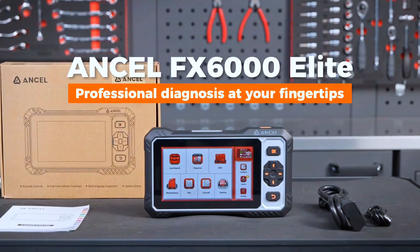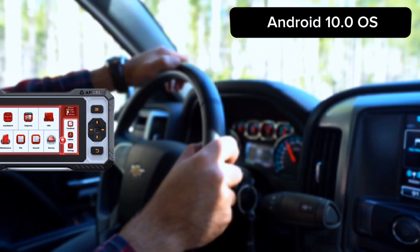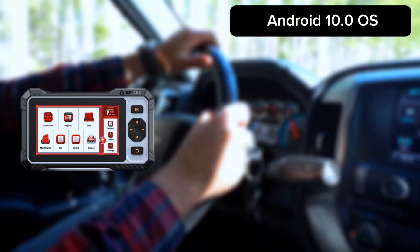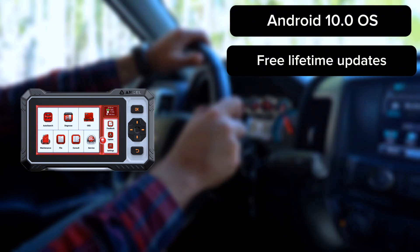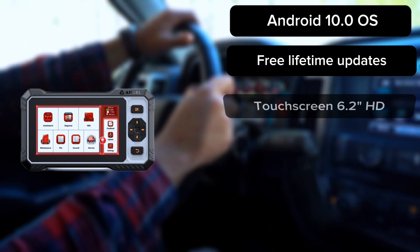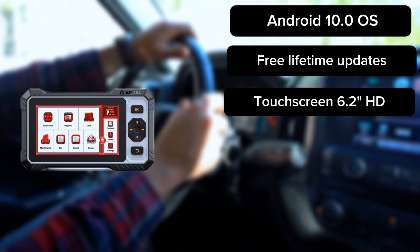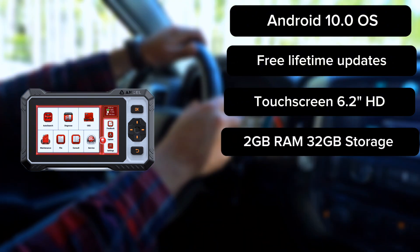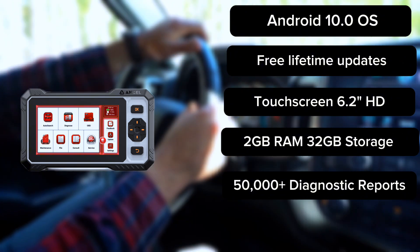The 2025 Ancel FX6000 OBD2 scanner offers more than basic scanners. It runs on Android 10.0 OS powered by quad-core processing, letting you install apps, switch tasks seamlessly, and dominate diagnostics. Its intuitive interface beats generic scanners. Equipped with a 6.2-inch HD touchscreen, touch and button dual-operation mode, and a 32GB plus 2GB RAM configuration that stores 50,000-plus diagnostic reports. Rugged enough for garages.